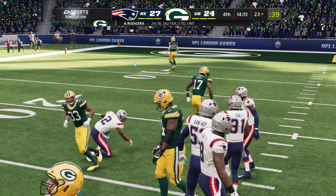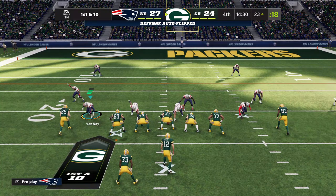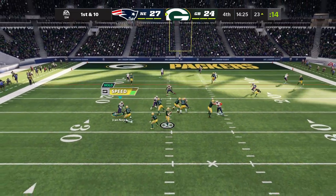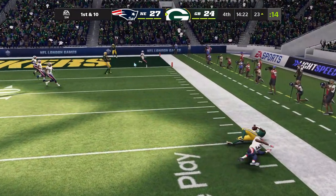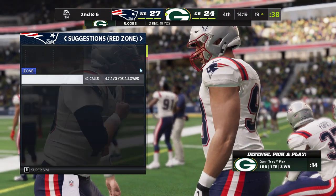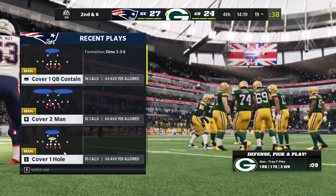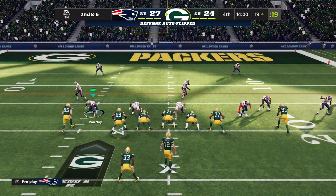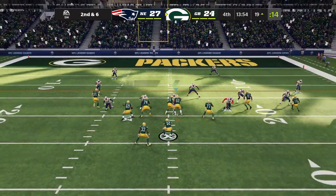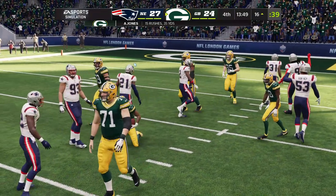Adams hauling it in from Rodgers, and he's got another first down as the tackle is going to be made at the Patriots 23. From the gun, it's Rodgers — this is caught with a catch right side, and they'll contain him to just four. Second down. Now a draw play, this is Jones, he'll get forward for three down to the 16-yard line.